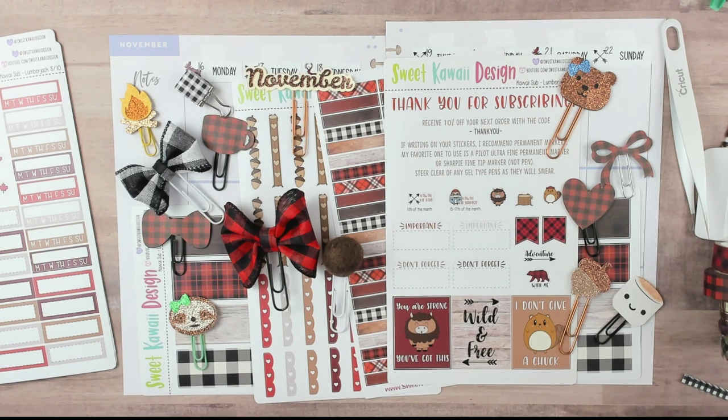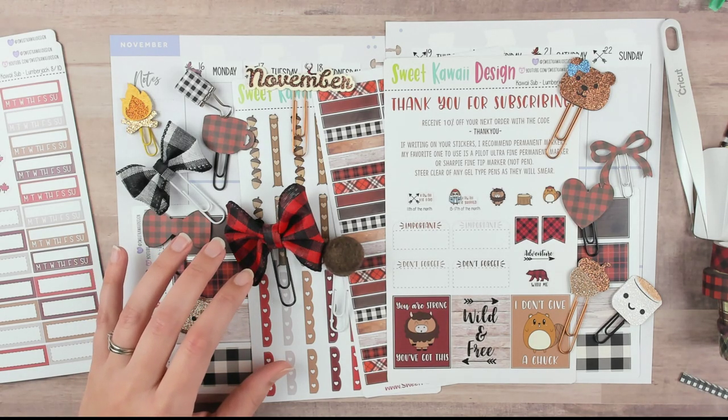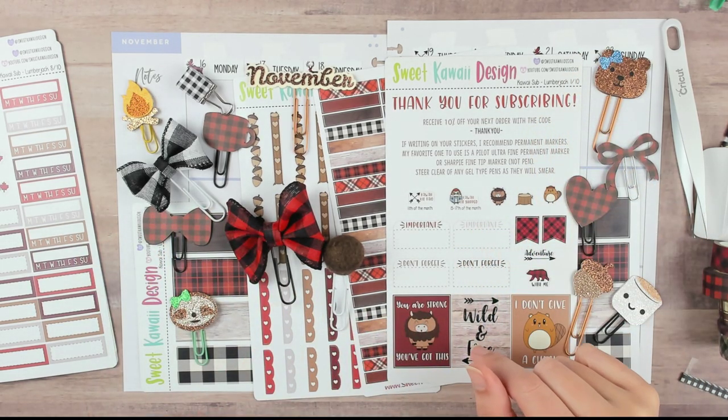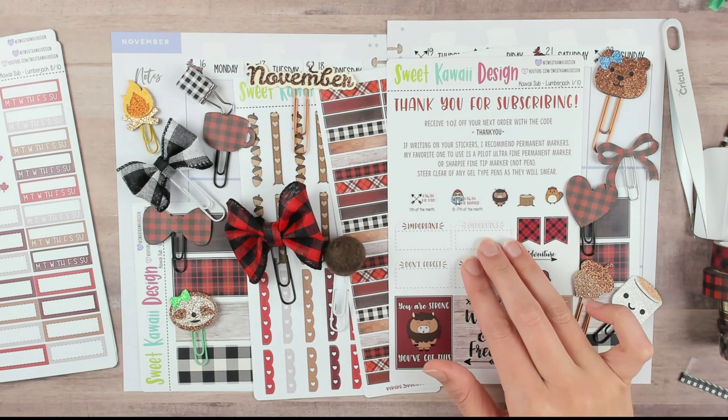Hey guys, Run with Craft Scissors here with another plan with me. We're doing the week of November 16th through the 22nd. We're in my Happy Planner and we're using a sub kit that was gifted to me from my friend Laura — thank you, Laura! It's from Sweet Kawaii Design; it's the Lumberjack Kawaii sub kit.